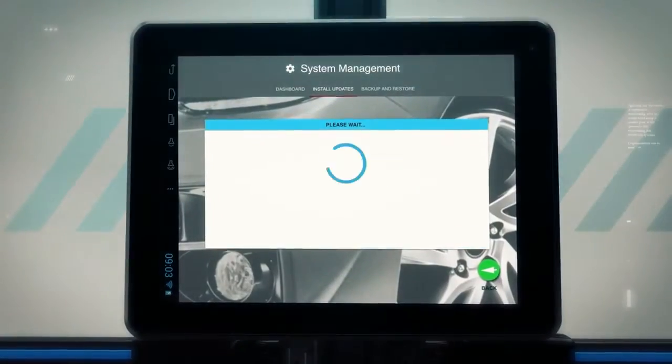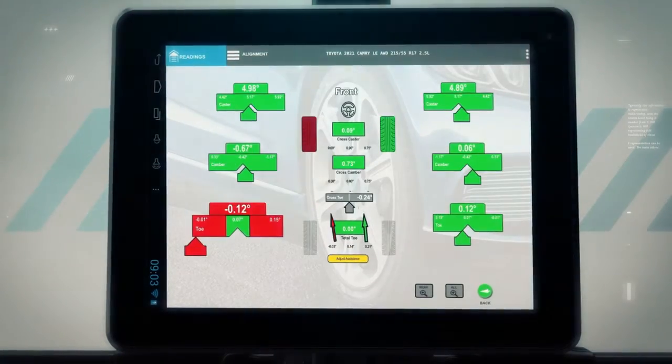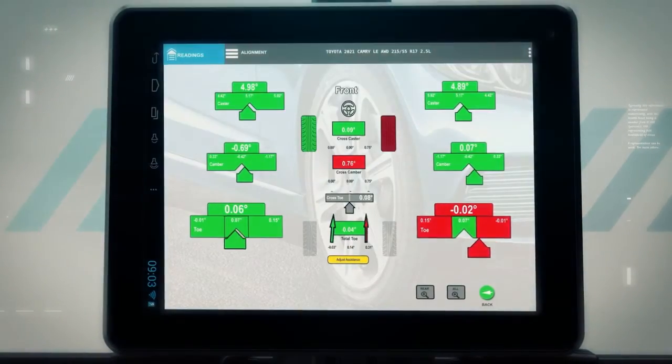Our connected aligners receive automatic software and OEM specification updates over a wireless network connection, allowing you to service a variety of vehicles.